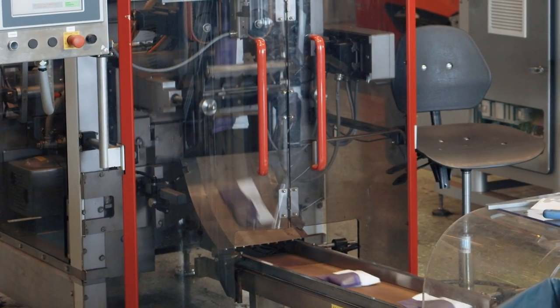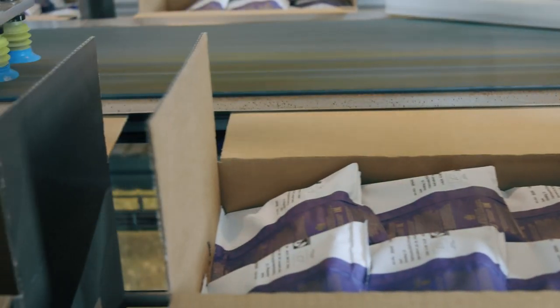We're using bio-based or renewable raw materials for a range of products around the world. Examples include packaging for coffee, personal care, gardening, and protein products.